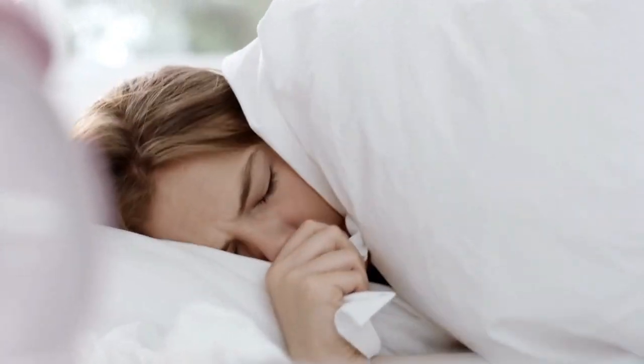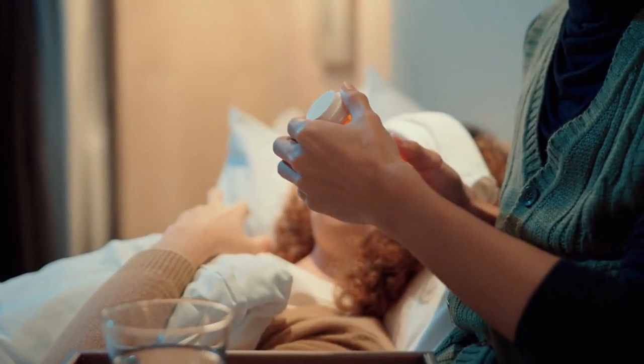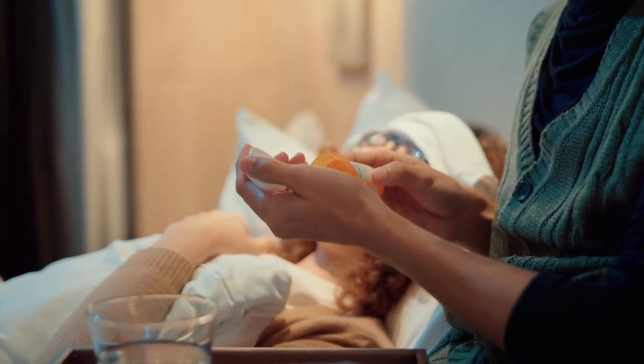Fevers can be quite the unwelcome visitors, bringing discomfort and fatigue along with them, making them a miserable experience. But there are ways to alleviate the discomfort. Here are some self-treatment suggestions to help bring your temperature down.